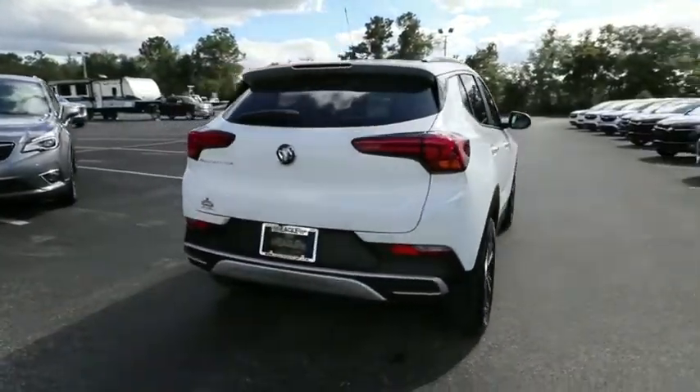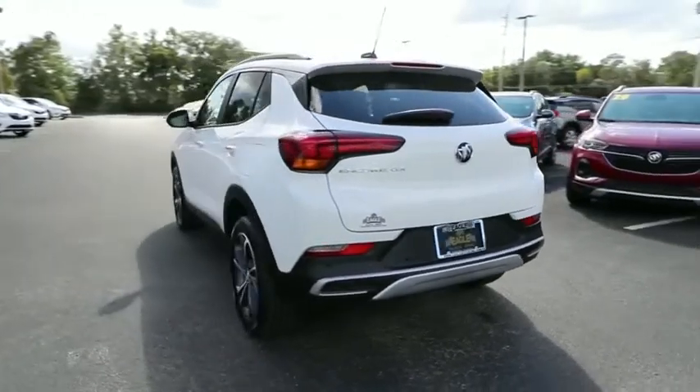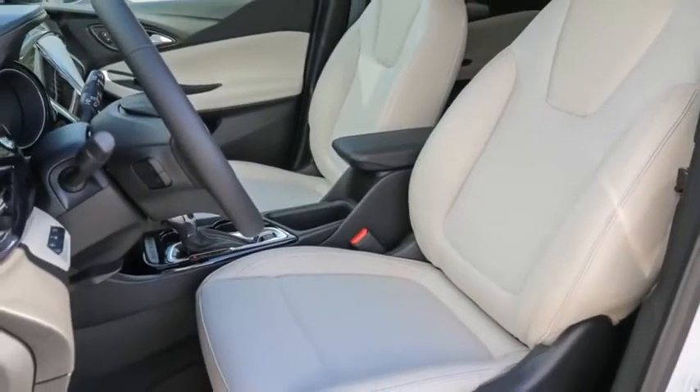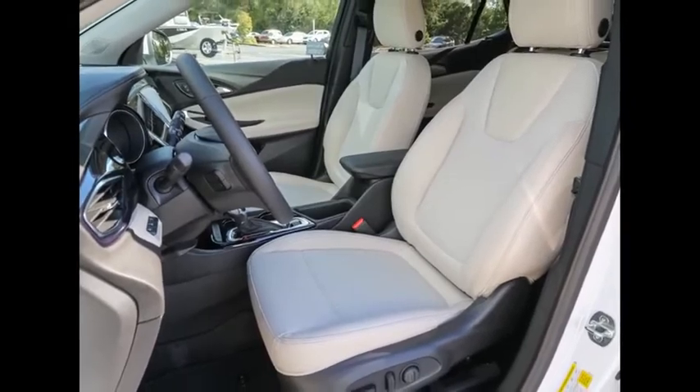The Encore GX also provides plenty of safety features and a wide variety of options that you can upgrade to. This vehicle has less than 100 miles, and offers reliability and good looks at a great price. So come in and take a test drive today.